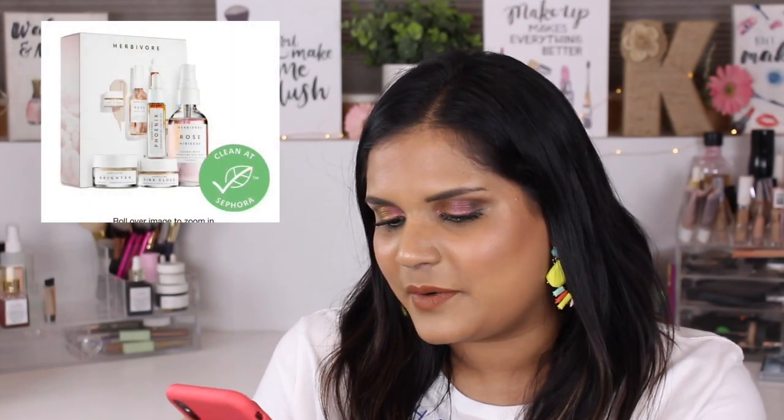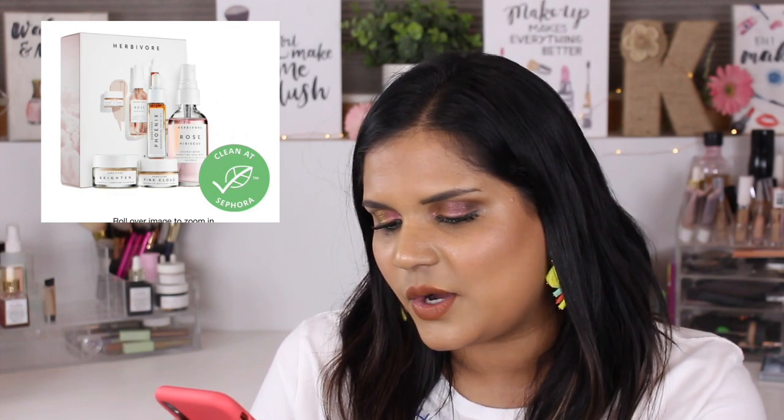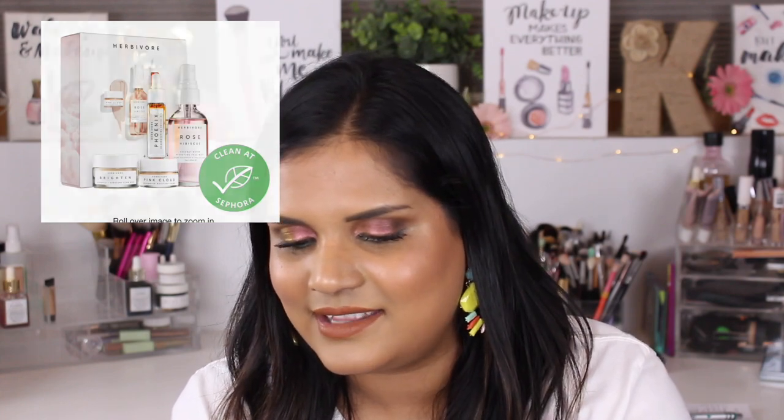The Beauty Blender Sweet Indulgence set — I picked this up a long time ago but haven't broken into it yet. I'm kind of semi-hoarding it for some reason, like I don't want to waste it. Moving on — the Herbivore Rosewater Hydration Trio. Honestly, I don't really like the brand Herbivore. I like Youth to the People a lot more. I bought some Herbivore products on their website during a sale and just didn't think they were that great.